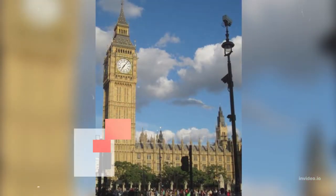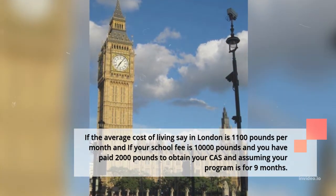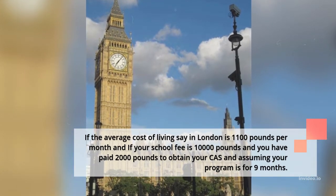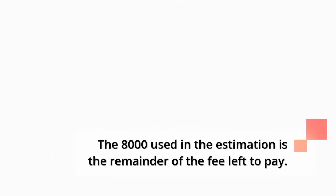If the average cost of living in London is £1,100 per month, your school fee is £10,000, you have paid £2,000 to obtain your CAS, and your program is for 9 months, the estimate would be: £8,000 + (£1,100 × 9) = £17,900. The £8,000 used in the estimation is the remainder of the fee left to pay.